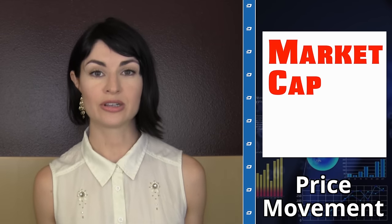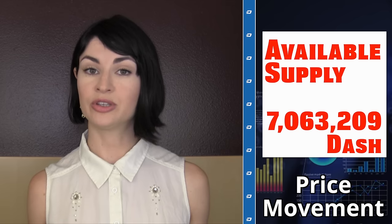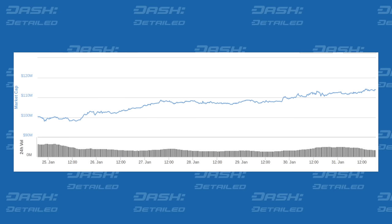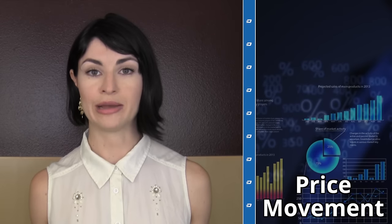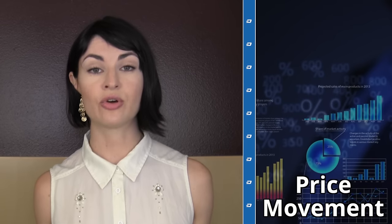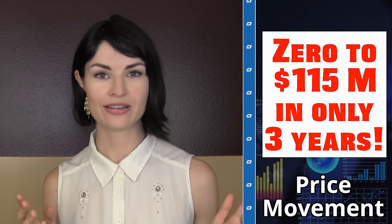Now let's check out the price movement. At the time of recording, the Dash to dollar price has been and still is flirting with the $16 range. This makes for a market capitalization of 114 million US dollars, with just over 7 million Dash in existence and a 24-hour trade volume of 1.4 million dollars. Our seven-day market cap chart shows a substantial increase of 14%, and our three-month market cap chart shows a roughly 200% increase. The context for all of this is Dash's three-year lifetime market cap chart — zero to 115 million in only three years.